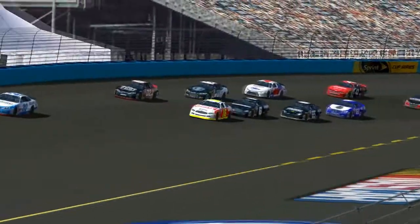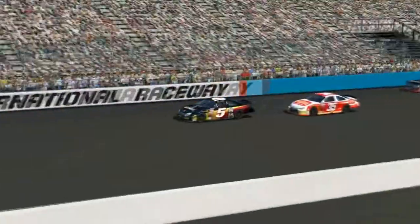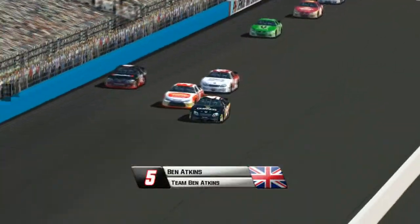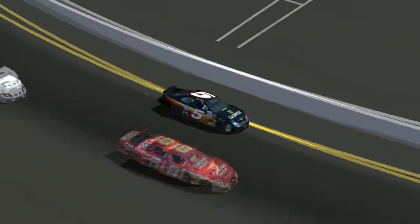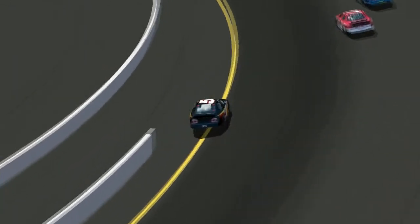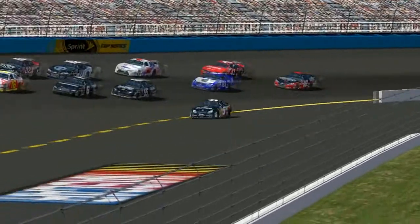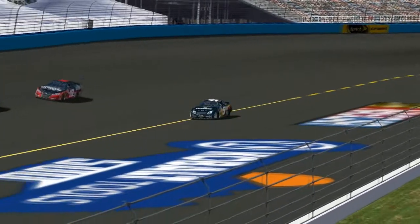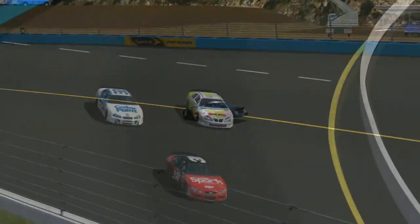Scott Wallen is not going to be able to repeat his excellent run from Surfers, and he is mired back in 25th place. Ben Atkins has a problem on his car — I believe he was running in 15th or so. Ben Atkins loses a tire, and that's going to put him way down the order and off cycle from the rest of the field.